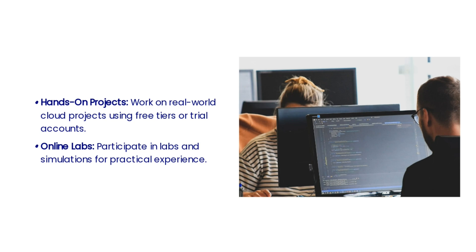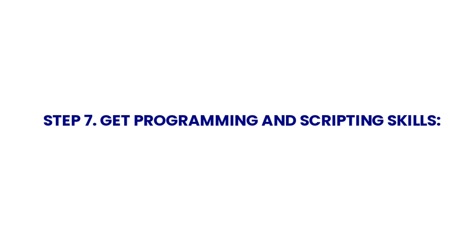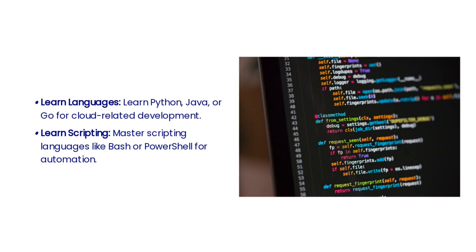The seventh step is getting programming and scripting skills. As cloud engineers, you need to develop strong programming and scripting skills to effectively manage and automate cloud infrastructure. Focus on learning languages such as Python, Java, or Go for cloud-related development. Additionally, mastering scripting languages like Bash or PowerShell for automation is crucial for your success in this field.